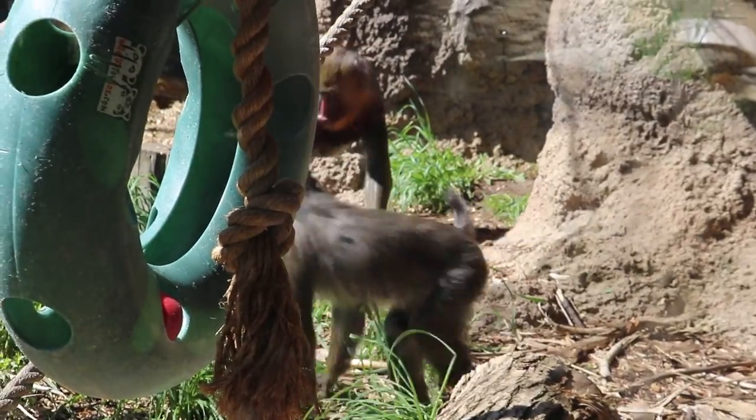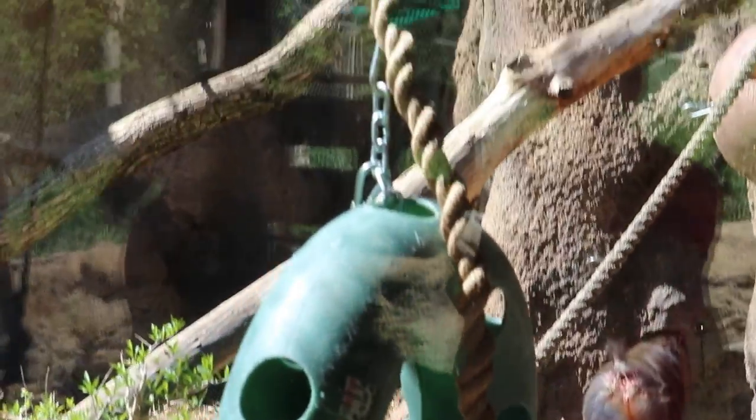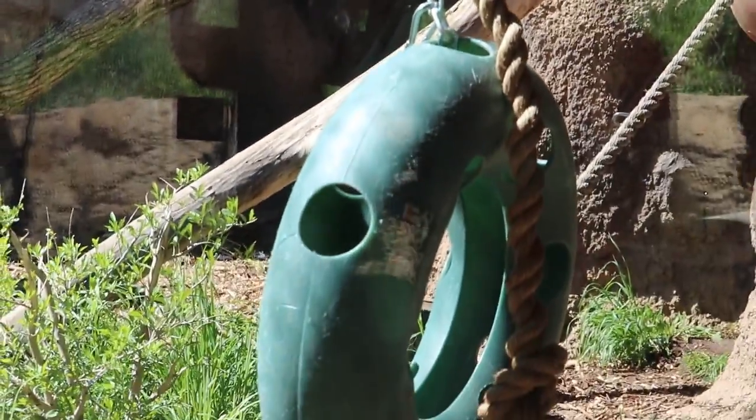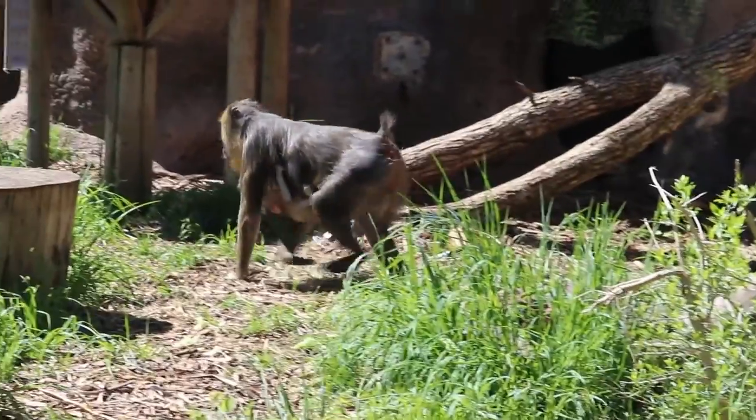Come on in. Our keepers are tossing our mandrill troop their morning snack. These guys are semi-terrestrial. They like to climb, but they also spend their time on the forest floor looking for their food.